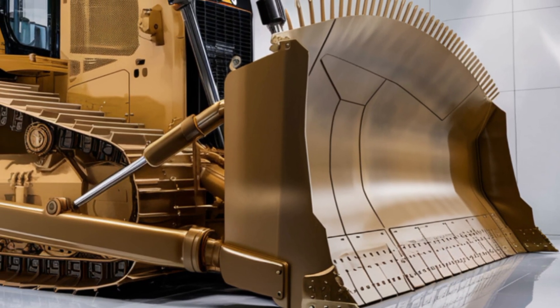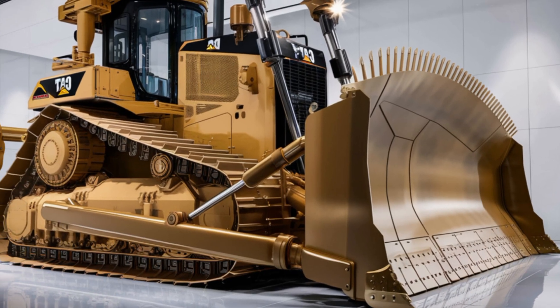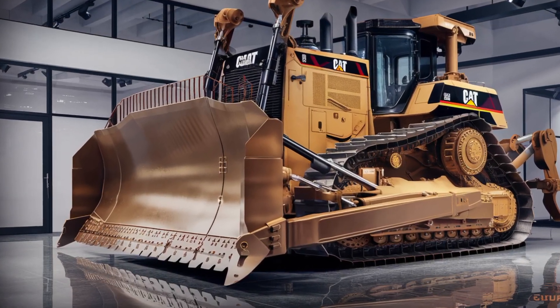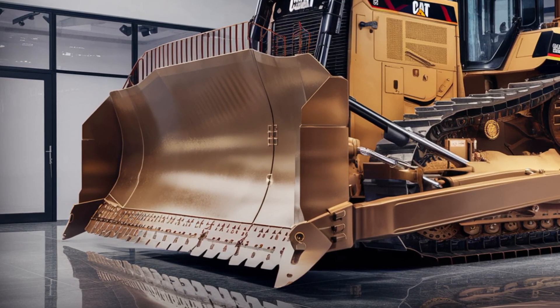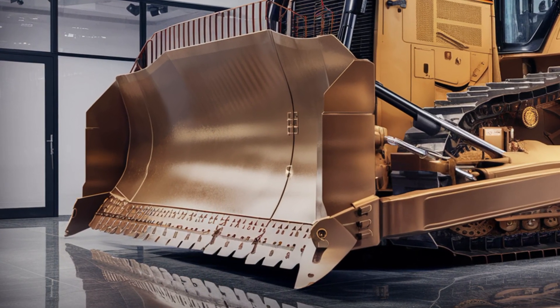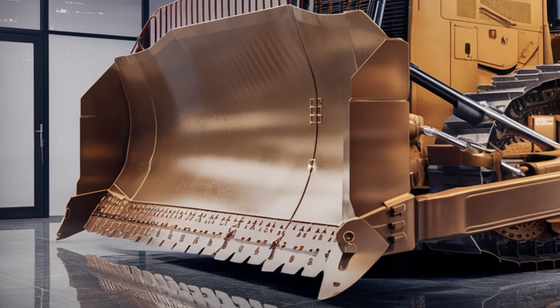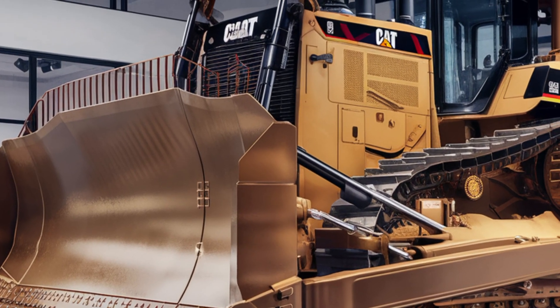The machine comes with a large, durable blade made from heat-treated steel, perfect for moving massive amounts of earth efficiently. You'll also notice improved lighting systems, including LED work lights positioned around the machine, ensuring better visibility during night shifts or in low-light environments. The exterior has been designed with easier access points for maintenance, meaning less downtime and more productivity.